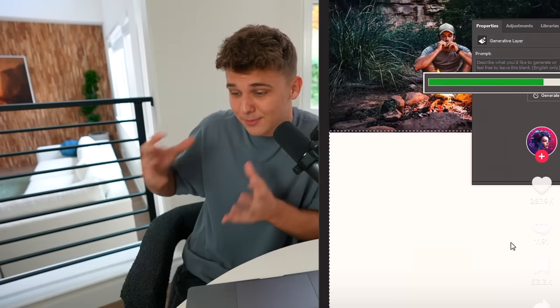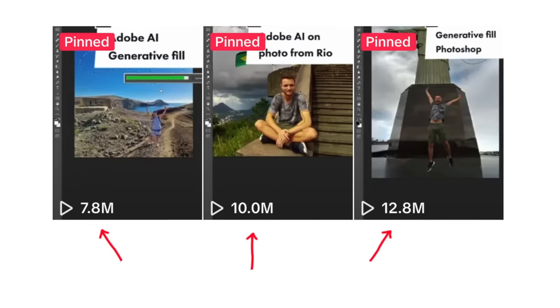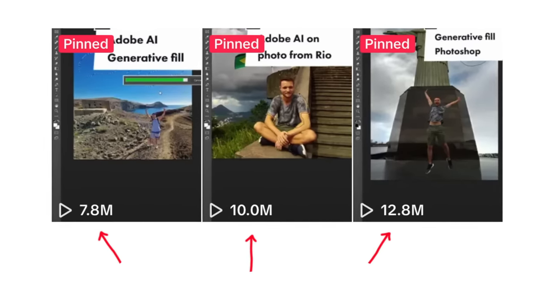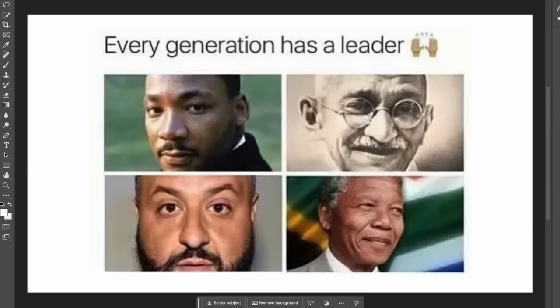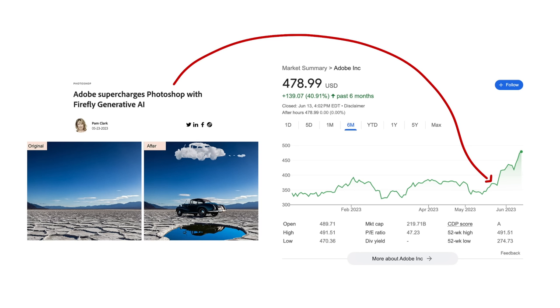Adobe just released their new AI generative fill Photoshop feature and everyone's talking about it on Twitter. It's even spilling into viral TikToks — people are amazed, talking about how this one feature will end graphic design. I tried it out and it's actually pretty nice, so I got into an Adobe stock trade. It's been going pretty well, although I'm not sure it's going to be reflected in their upcoming earnings.